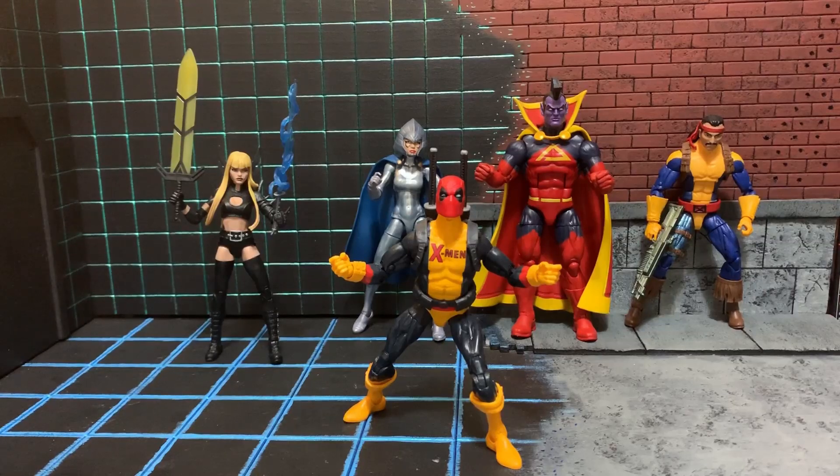The last few figures that I'm going to work into this main X-Men display — we got Forge. I like the color scheme. I don't know if you'd consider Forge a major X-Men, but I definitely enjoy the color scheme. He's had different runs with the team, so I'm going to be fitting him into the display.